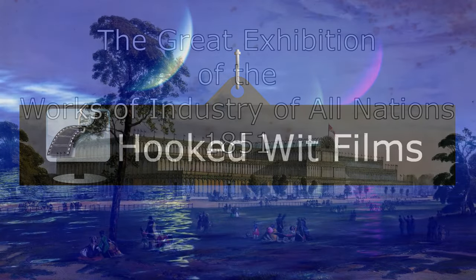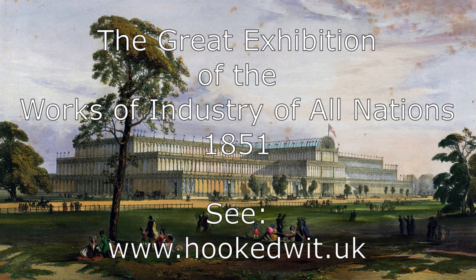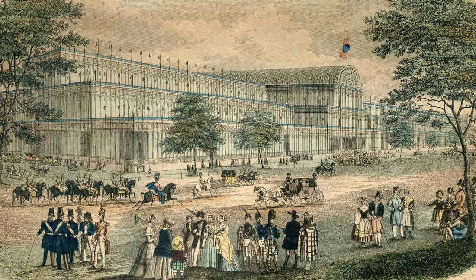The Great Exhibition ran from the 1st of May to the 15th of October 1851. To accompany our VR simulation of the exhibition, to be released free of charge in September 2024, we have created a five-part video series about the Great Exhibition of the Works of Industry of All Nations.